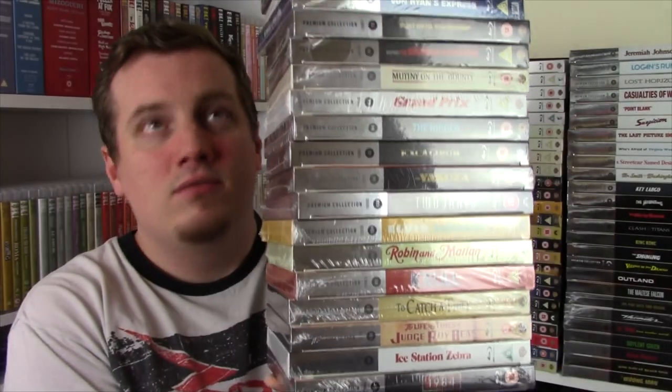I went ahead and picked up 30. I can't even get half of them into frame, I don't think. That is absolutely ridiculous. I'm going to very carefully try and put them down and go through them.